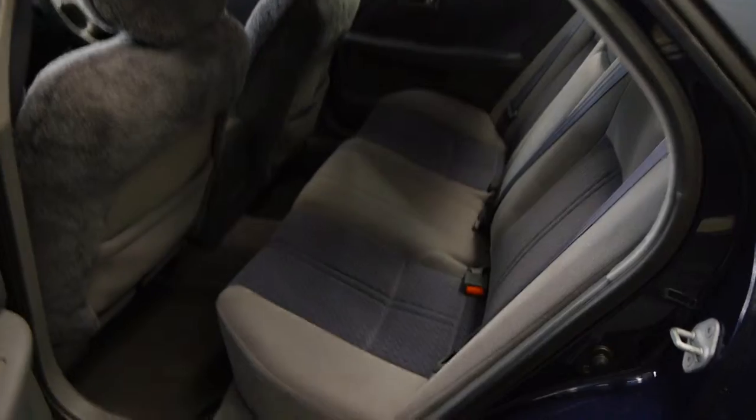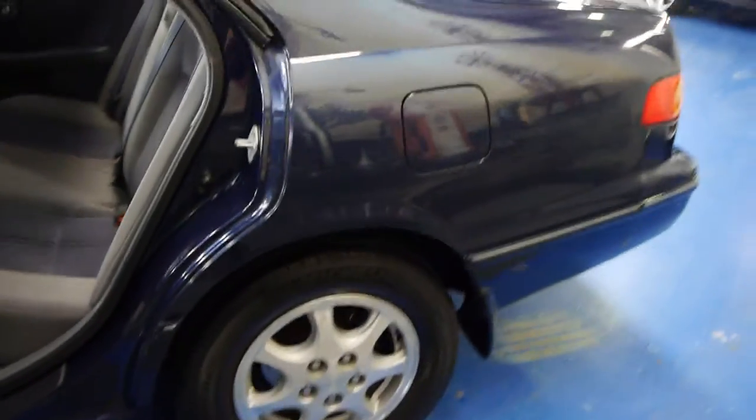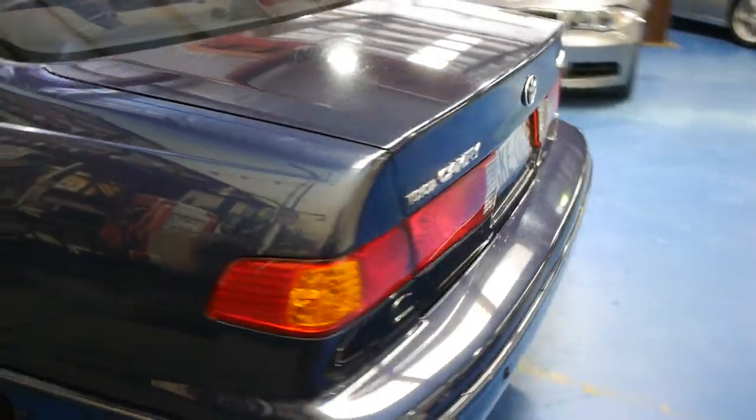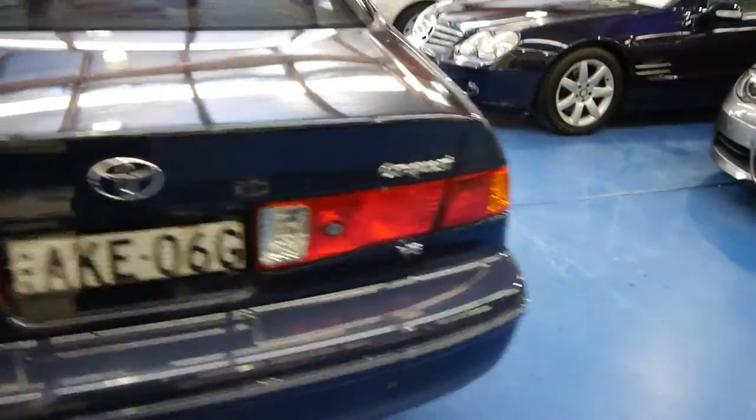It has a lovely set of Michelin tyres, tinted windows, and reversing sensors. Parking sensors in 2000 were really just something that wasn't on any car, so he paid $550 or $600 to get them fitted. The Conquest has the V6 engine. This colour is called Botany Blue, and the car drives absolutely beautifully.